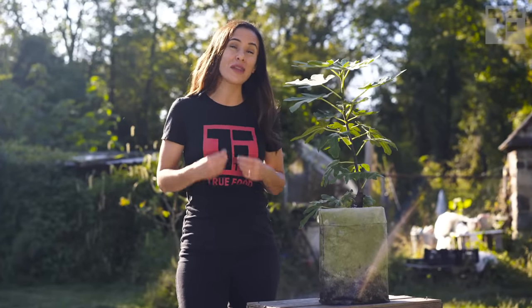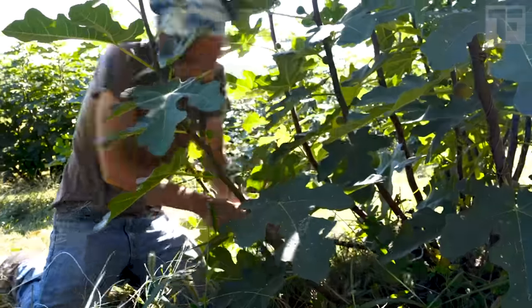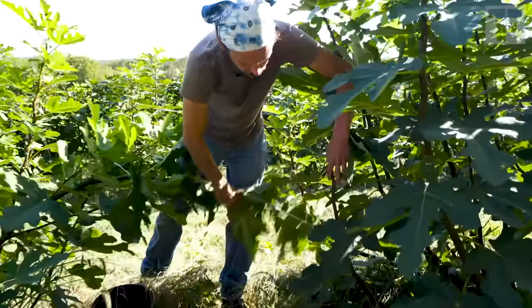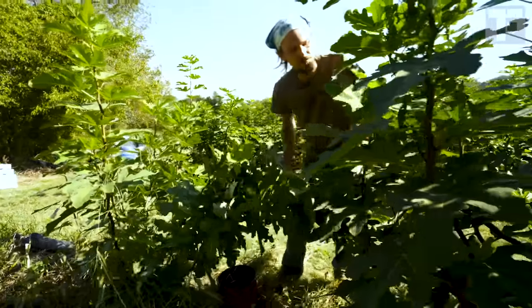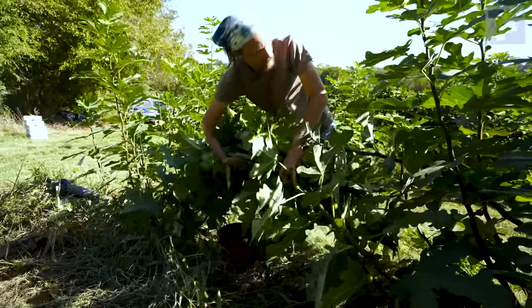Fig trees can grow from seed, but it's not guaranteed they'll have the same traits as the parents. So to get consistent varieties, Brent takes cuttings from his mature trees and establishes them in pots. Once he transplants a young tree into the orchard, he has to keep it protected from winter's harsh temperatures. He's devised his own system of using string to anchor and fold each branch down to the ground, puts bags of leaves over them as insulation, and then covers it all with soft synthetic row cover.